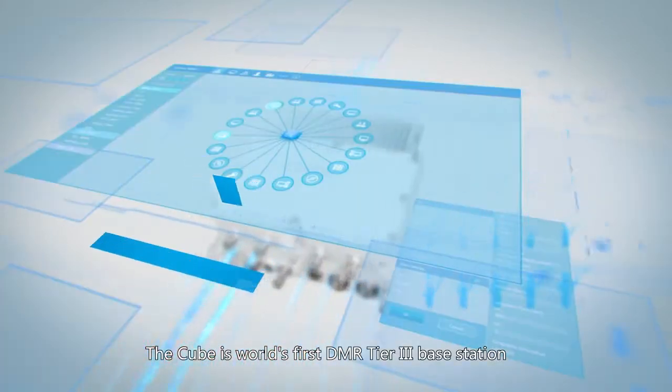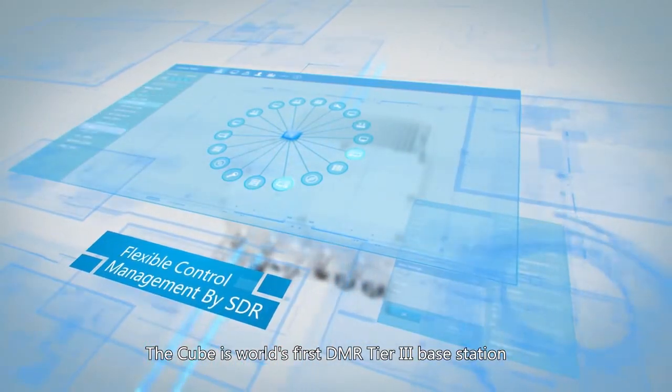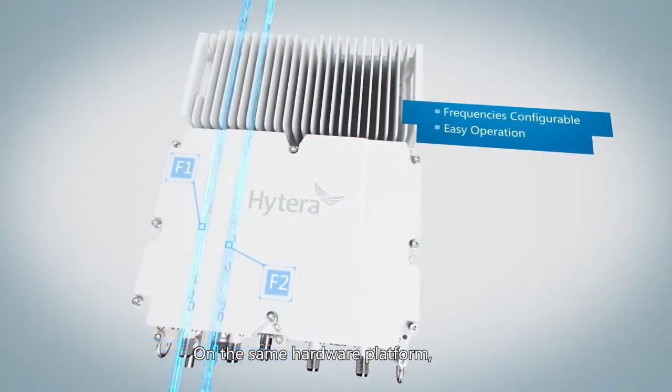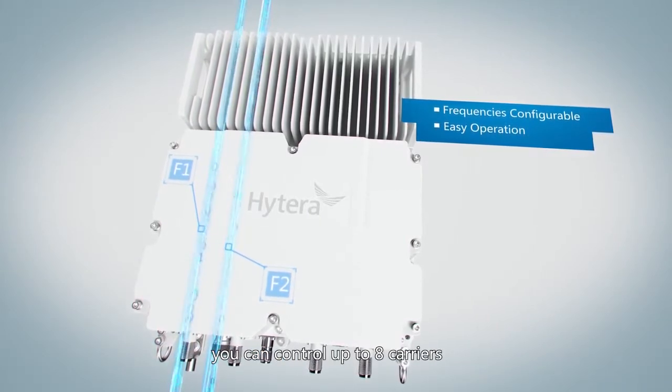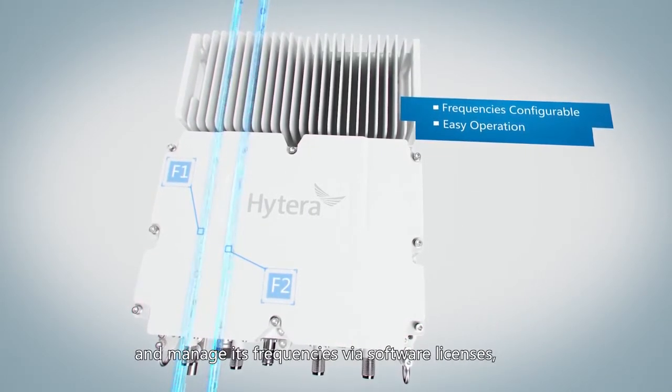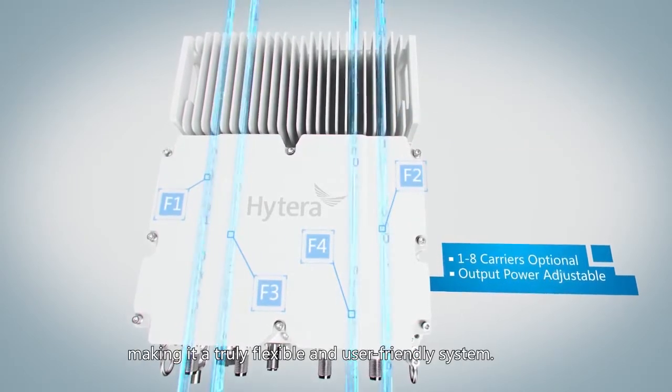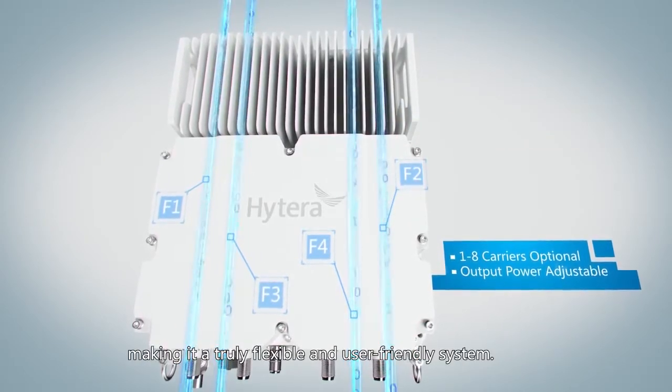The Cube is the world's first DMR Tier 3 base station adopting SDR technology. SDR technology ensures easy system management and smooth expansion options. On the same hardware platform, you can control up to 8 carriers and manage its frequencies via software licenses, making it a truly flexible and user-friendly system.